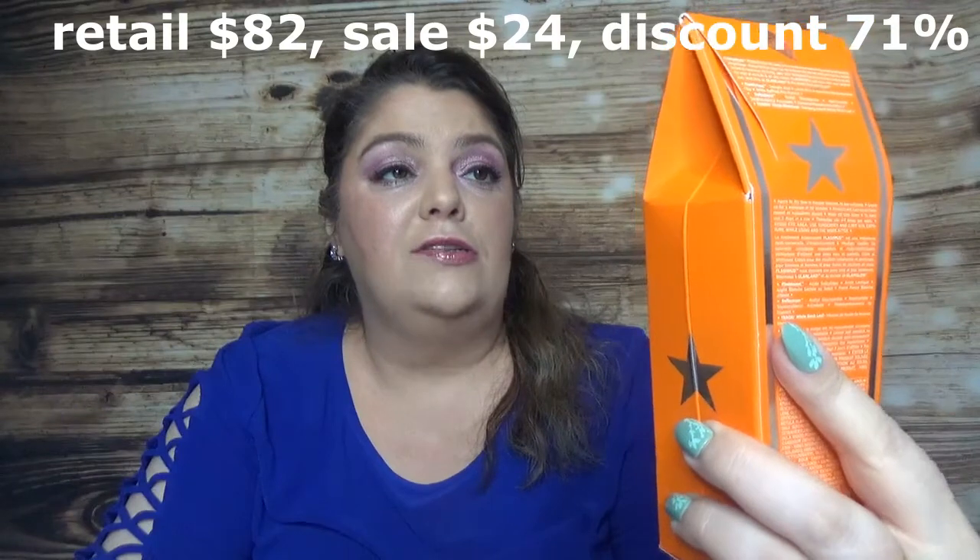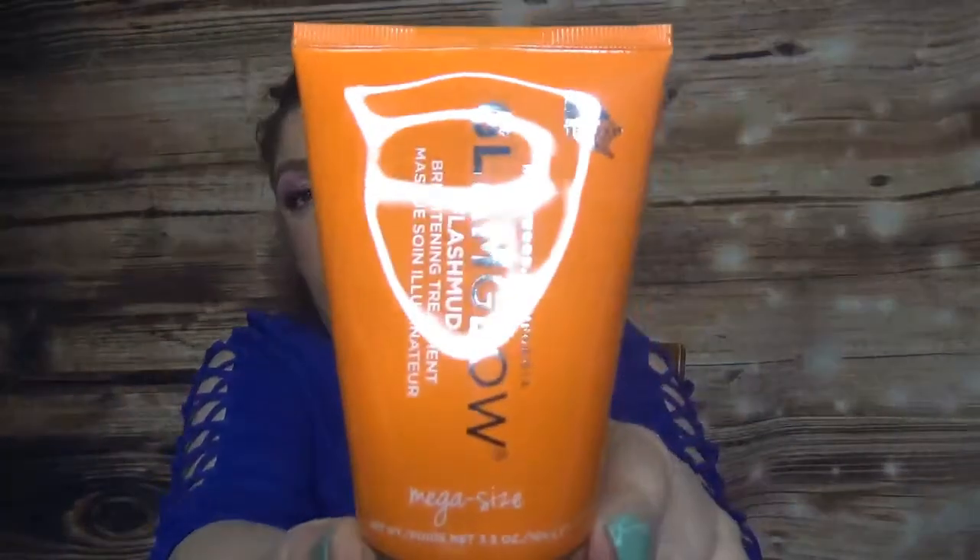Another product I wanted is from GlamGlow. It's the mega size, includes a brush — it's the Flesh Matte Brining Treatment Mask. It's a mask I never tried from them. Here is the brush, very useful, and here is the mask. I can't wait to use this one. So far my favorite masks are from GlamGlow, and that is a product I will probably buy again if I see it.